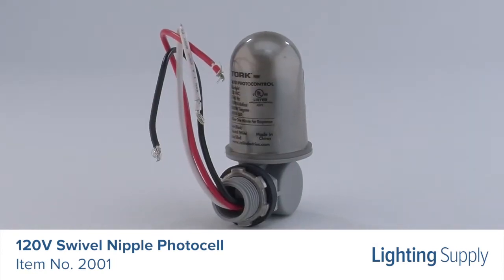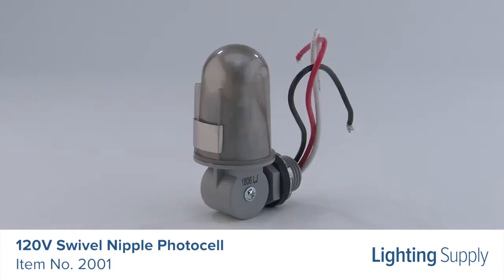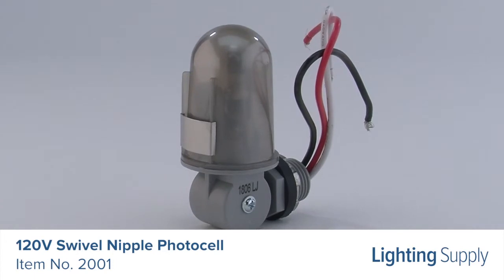The PhotoCell turns your lights on and off based upon the amount of natural daylight. It has a delay up to 2 minutes to prevent false switching due to light from passing vehicles, lightning, and more.